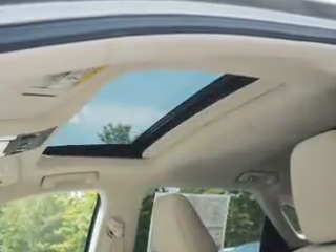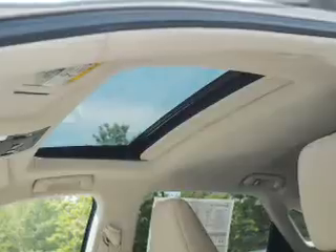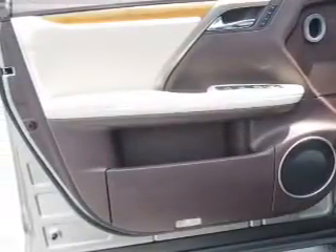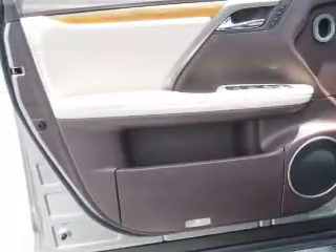Inside you'll find Bluetooth connectivity, digital radio, Sirius XM satellite radio, and auxiliary input, steering wheel controls, push button start, automatic climate control, a backup camera, curtain head airbags.